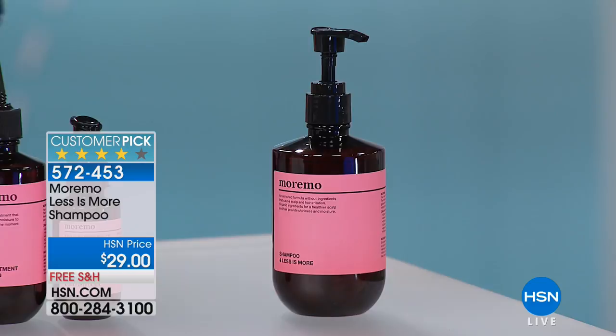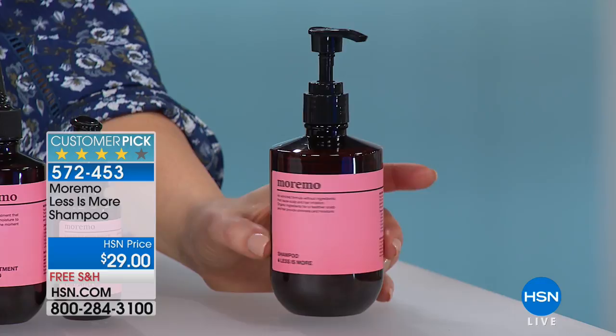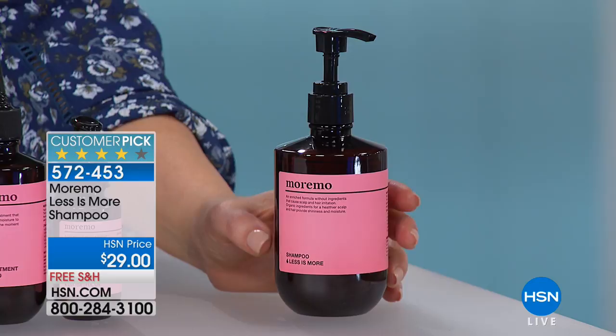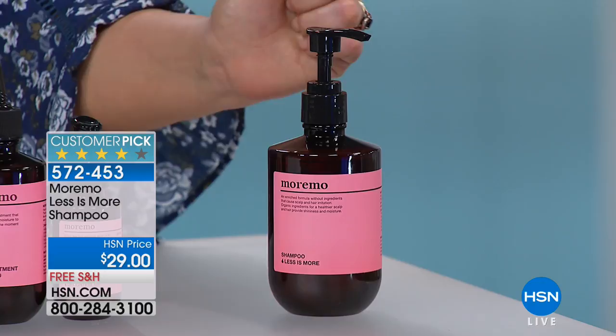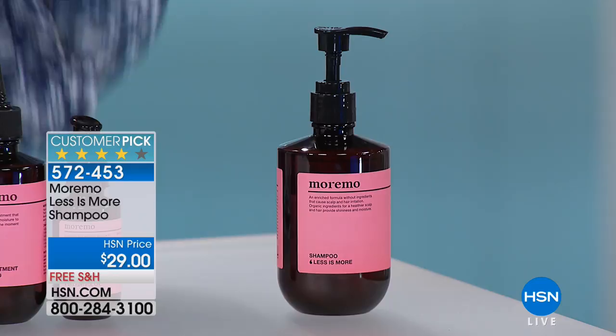Now, the shampoo — remember with the Moremo Miracle 10, you can replace your conditioner two to three times a week. But the shampoo — we have it available and we're 70% gone, so it's on its way to selling out. It is also from Moremo, and it's called Less is More. It's a huge customer pick already, comes in a convenient pump, free shipping to add to your purchase. It's $29 and on its way to sell out, so don't think too long.